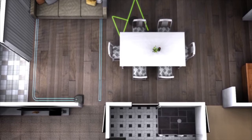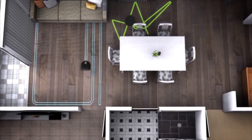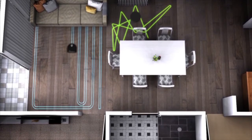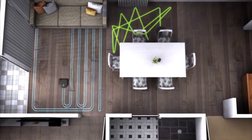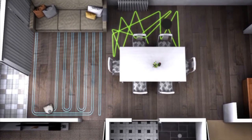Unlike other robot vacuums that bounce around the room in a random style, Neato robot vacuums use smart path planning to clean in a back-and-forth pattern to deliver an intelligent, methodical clean. It's efficient too, finishing the job up to four times faster than other bots.